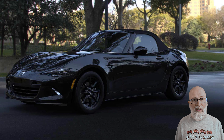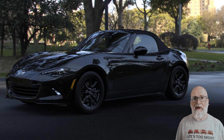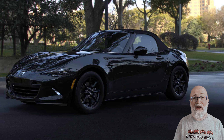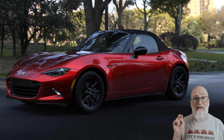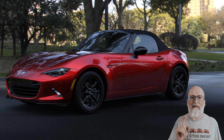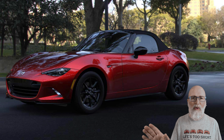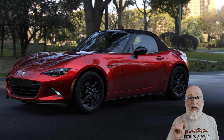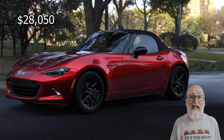The first model we're going to talk about is the Sport, which is kind of the base model. It comes with 16-inch wheels, it doesn't come with any of the fancy options. It does come with the infotainment system, it comes with a manual transmission only, and there's not a lot of configuration you can do on it. Also it only comes in two colors: Jet Black and Soul Red Crystal Metallic. The Sport model is only available in soft top — there is no Sport RF.